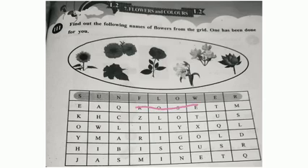Next, Rose. R-O-S-E. Then Lily: W-L-I-L-Y. Next, Marigold spelling: M-A-R-I-G-O-L-D. Marigold.